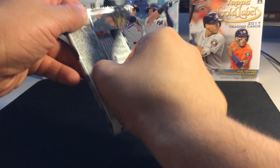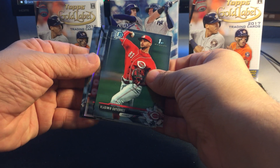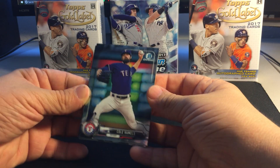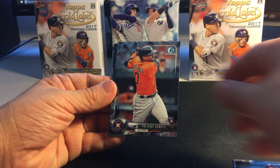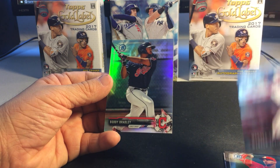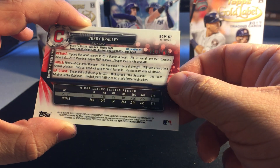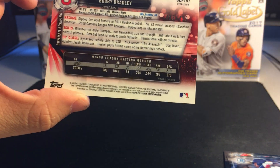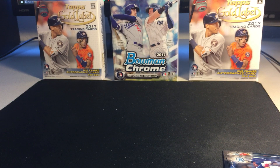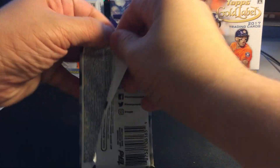Next pack — this one feels a little bit thicker. There's something there; I don't know if it's an autograph or just a refractor. We got Cole Hamels, Yuli Gurriel rookie, Vladimir Gutierrez, Wander Javier, and Bobby Bradley. That last one is a numbered refractor — 486 out of 499.